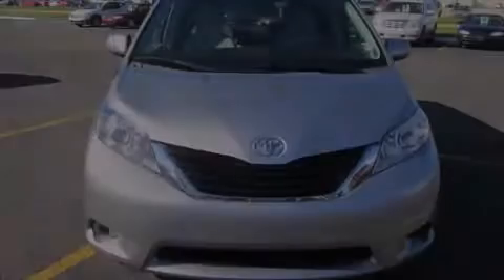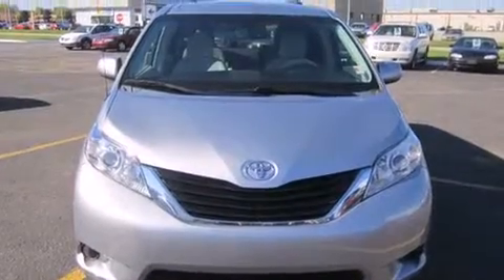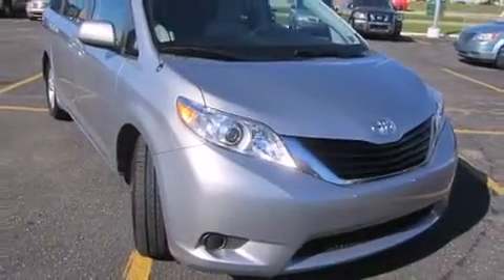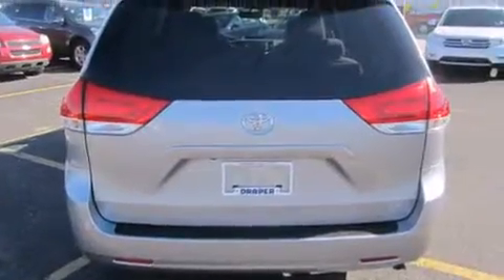Discerning drivers will appreciate the 2011 Toyota Sienna. This 7-passenger van has just over 90,000 miles. A 3.5-liter V6 engine pairs with a sophisticated 6-speed automatic transmission, and for added security, Dynamic Stability Control supplements the drivetrain.